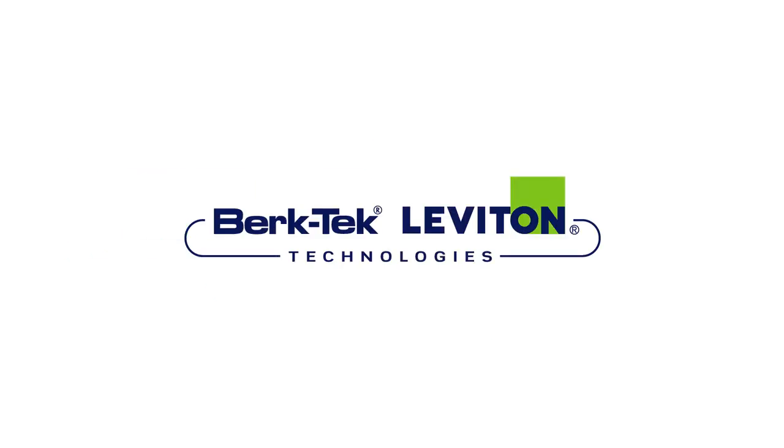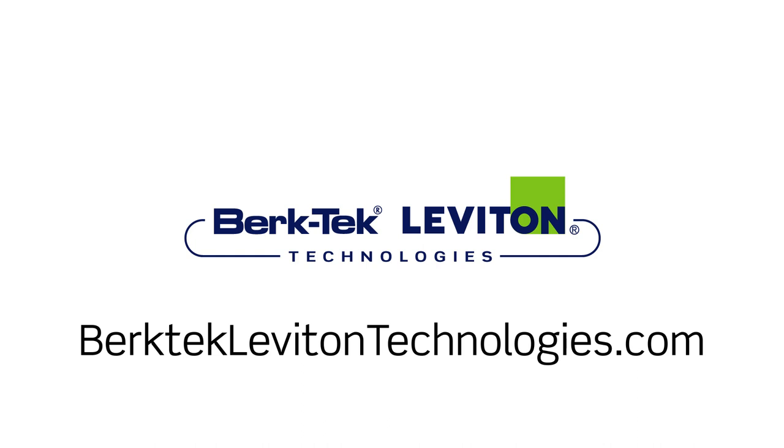For more information about how Leviton AV systems with BerkTech cabling can enhance your conference rooms and meeting spaces, visit BerkTechLevitonTechnologies.com.